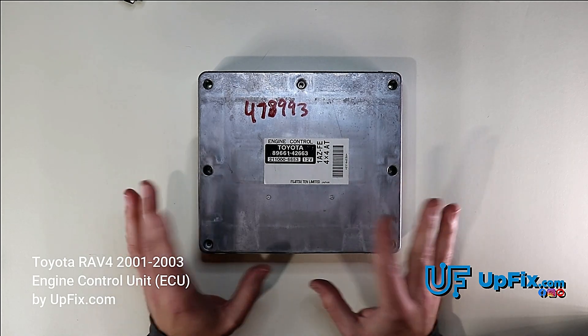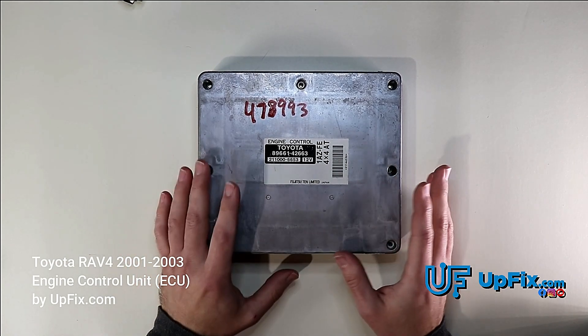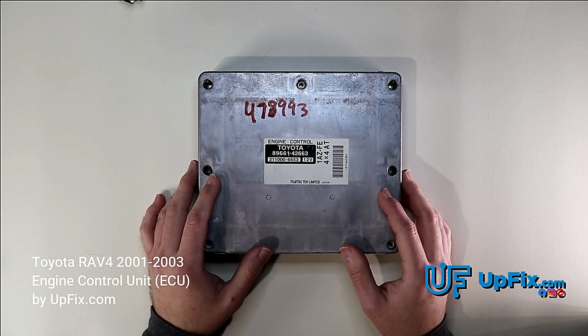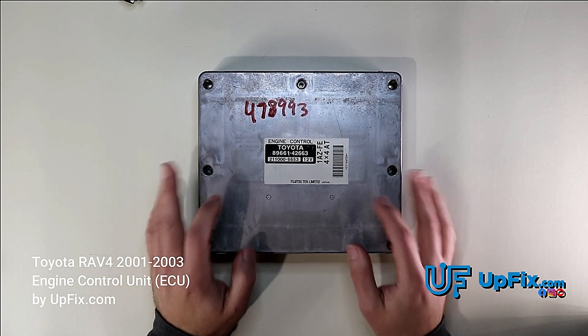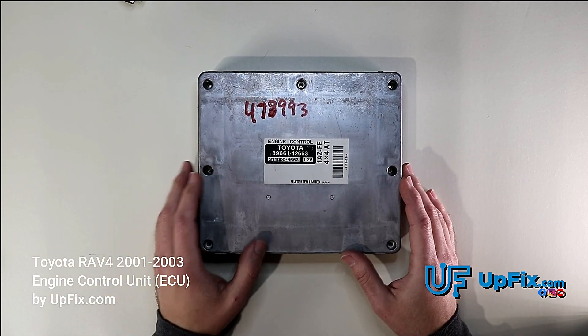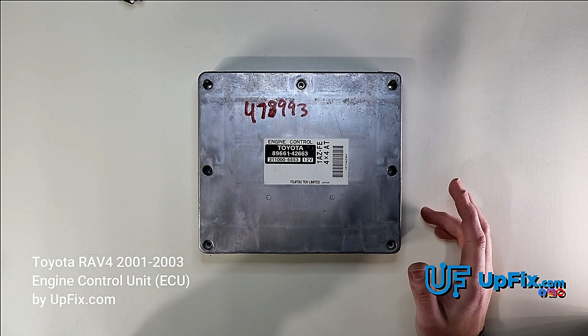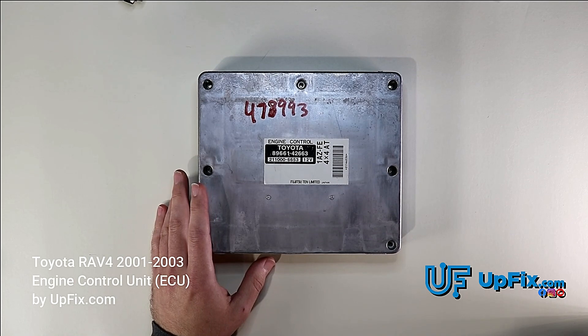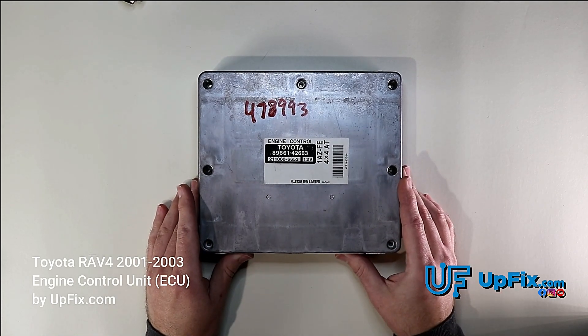We recommend repairing yours because a used unit can easily cost three to six hundred dollars and you're still going to have the same issues if it wasn't already refurbished. A new one can cost thousands of dollars because the engine computer controls everything. So we recommend simply getting your original one fixed and saving a lot of money.